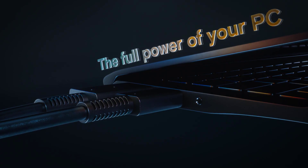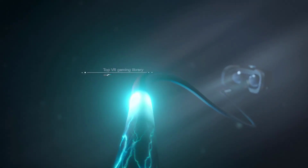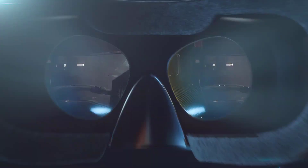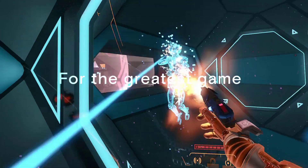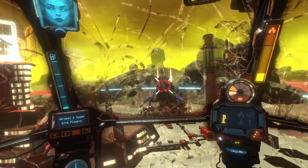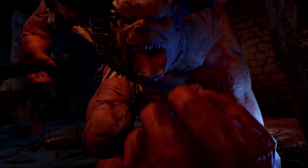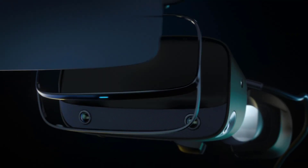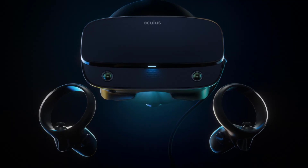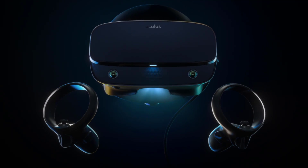This is the next generation of the Rift, and that's the important thing to realize — this is not Oculus Rift 2. This is a developmental iteration of the Oculus Rift. I think you will no longer be able to get the original Oculus Rift, and this will be its replacement. It is now using inside-out tracking instead of base stations for positioning you in the world.